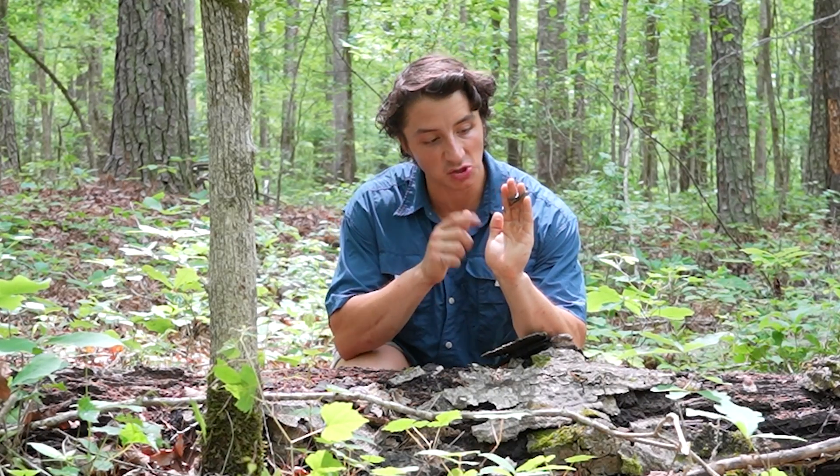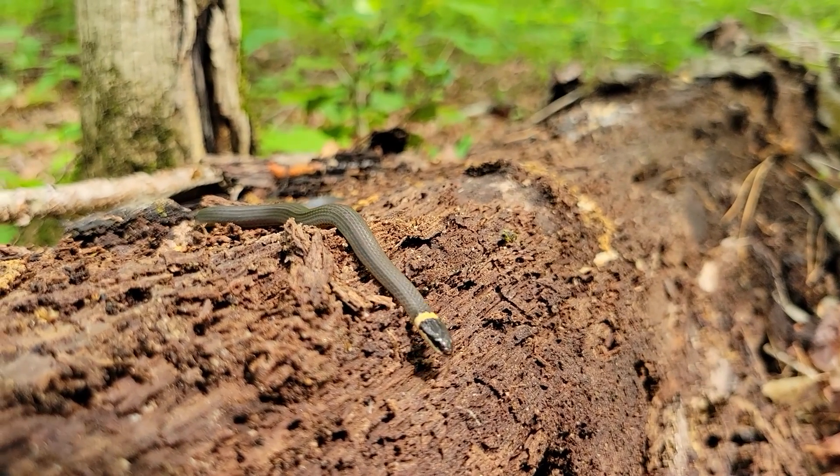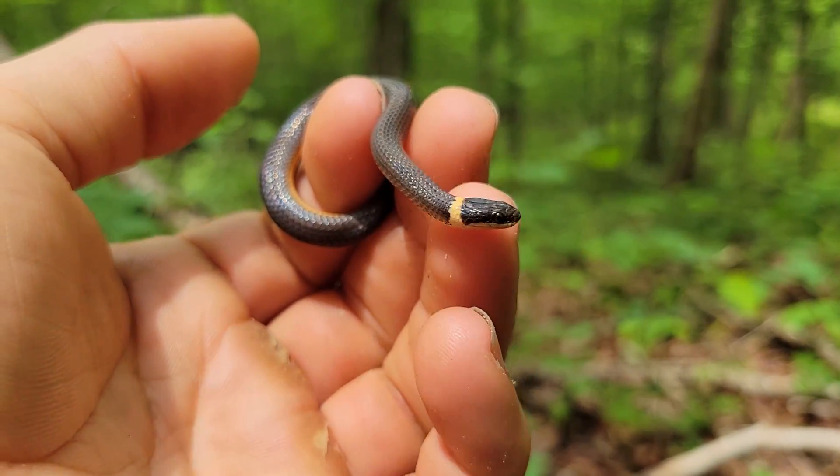Unlike the other fossorials, ring-neck snakes are actually a rear-fanged venomous species. That venom is not strong enough to hurt humans — it's nothing you need to worry about — but it is a very mild neurotoxic venom that's enough to help them incapacitate invertebrates and small vertebrate prey.